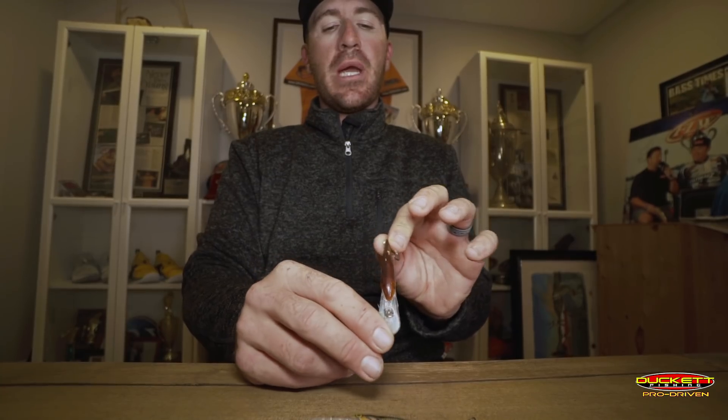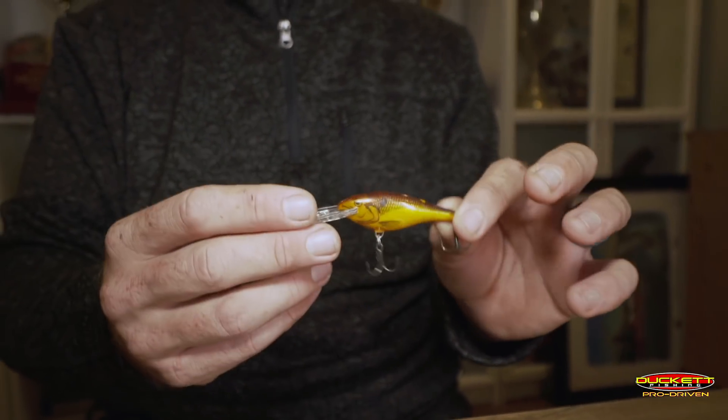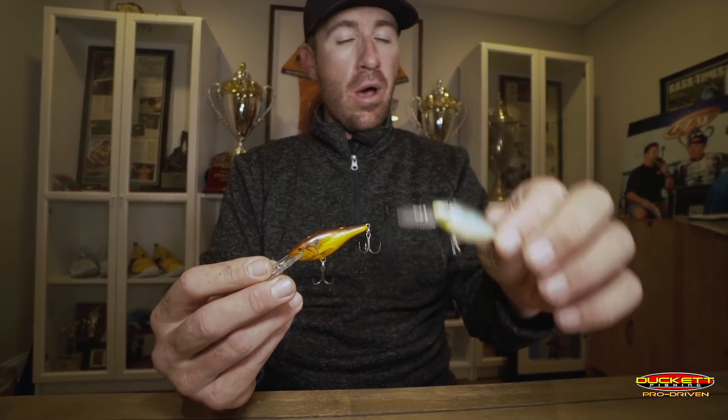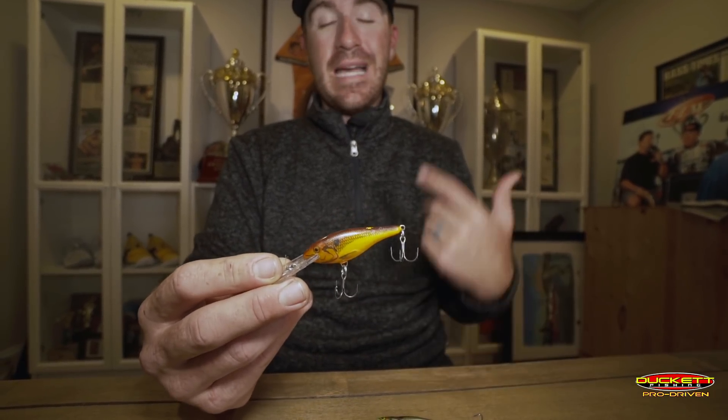The reason a shad wrap is so good is because it has such a tight wiggle. The only negative is it's so light — you're normally going to have to throw it on a spinning rod. I throw it on a medium action seven-foot spinning rod with eight-pound Suffix fluorocarbon. I've tried it with braid but it doesn't work as well. If I had to pick just one of these three, I'd go with the number six shad wrap — the five is awesome and the seven is great, but the six is right in between.